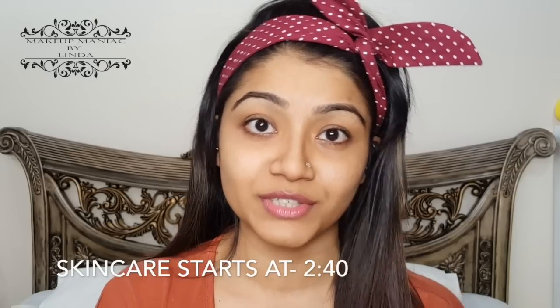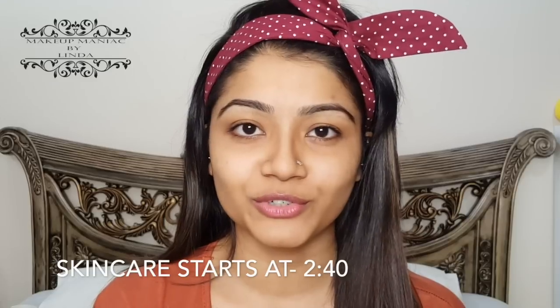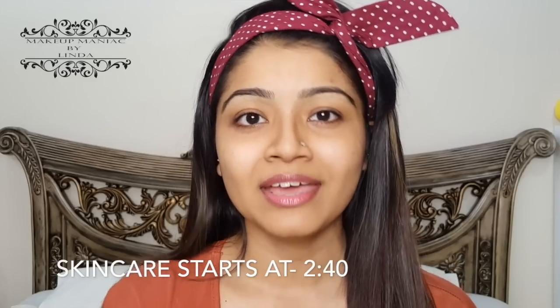Welcome back to my channel, guys. This is Linda from Makeup Maniac by Linda, after a very long time filming a video for you all. I should apologize for being irregular on YouTube lately, but I have valid reasons — I am undergoing exams, or more like coursework deadlines and semester finals for this term. Studies come first, but I will try to be regular after my exams.